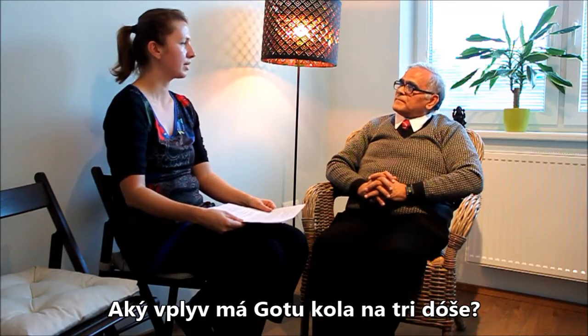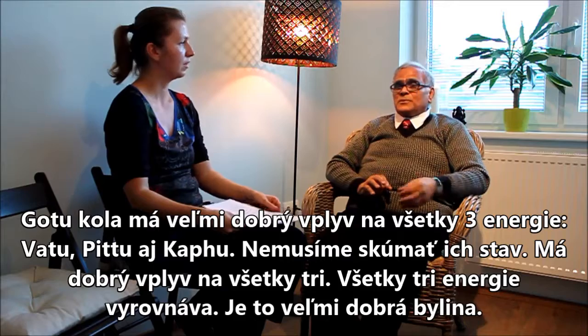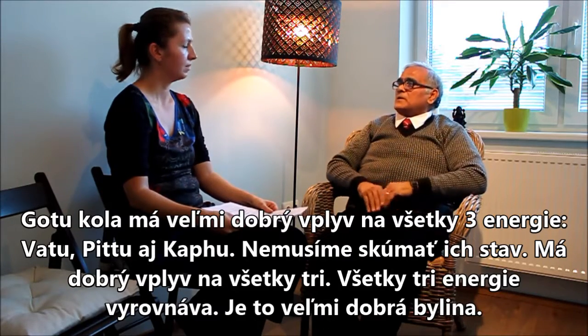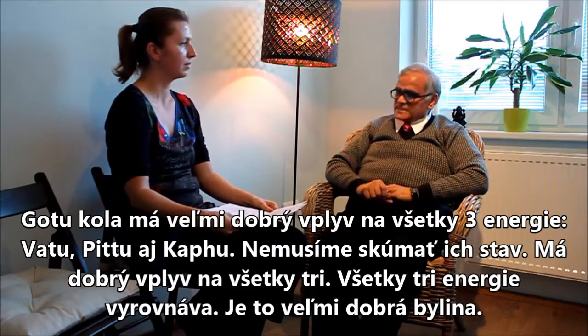What impact does Gotukola have on the three doshas? Gotukola is very good for Vata, Pitta, and Kapha. It balances all three doshas — they all become normal and are balanced. It is a very good medicine.